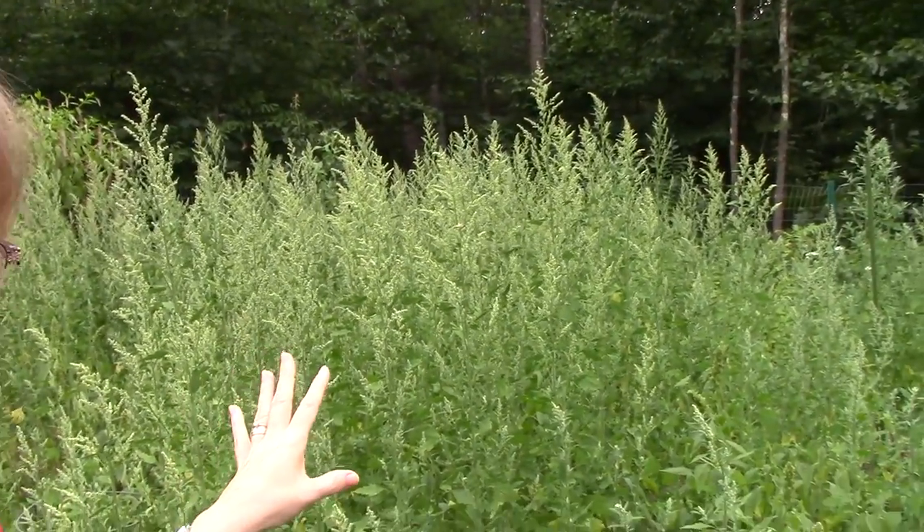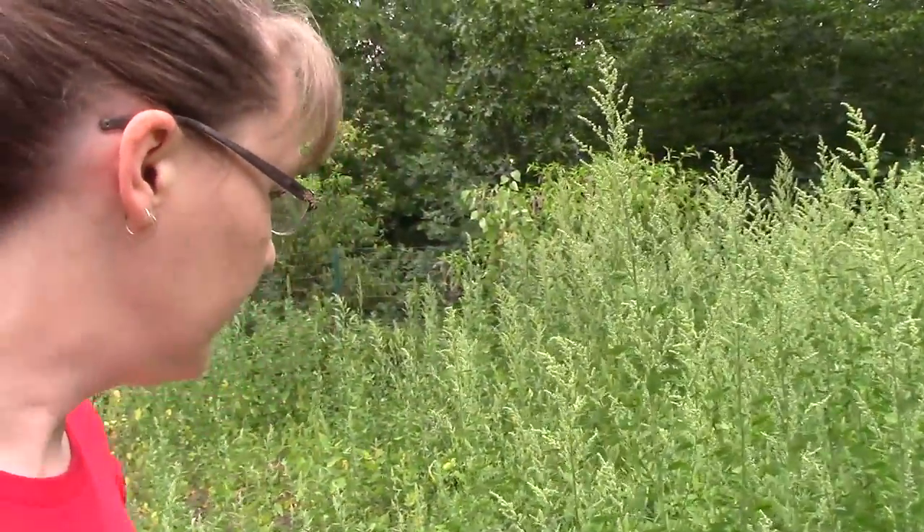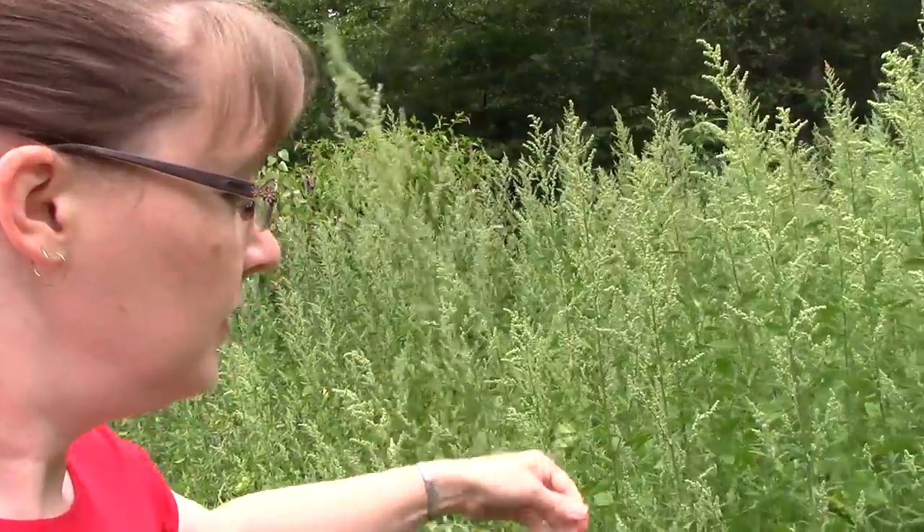Now for the wild edible — this mass behind me is lamb's quarters. It's also known as goosefoot because the shape of the leaf is kind of like the shape of a goose's foot. It's also known as wild spinach.